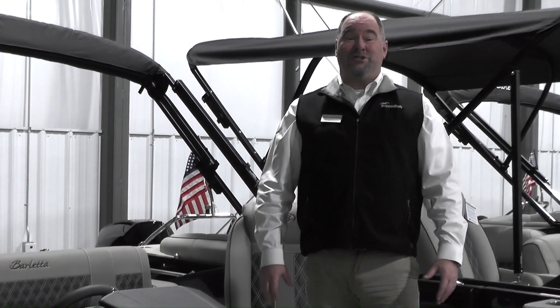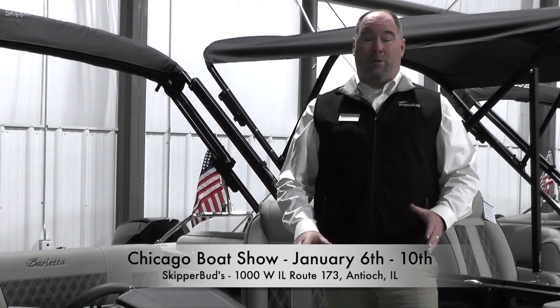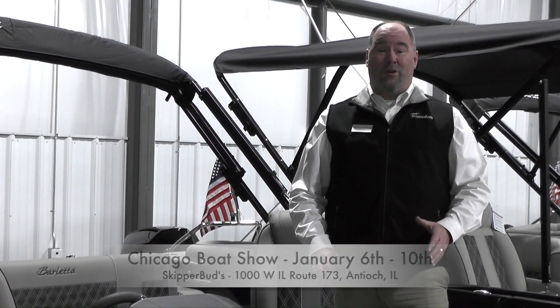The Chicago Boat Show is here, January 6th through the 10th, located at the Skipper Buds Second Harbor Facility, that is 1000 West Route 173 in Antioch, Illinois.